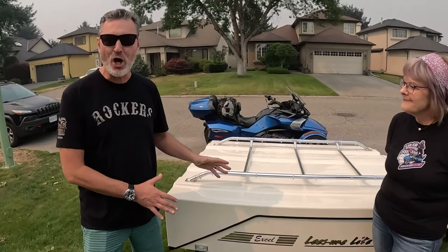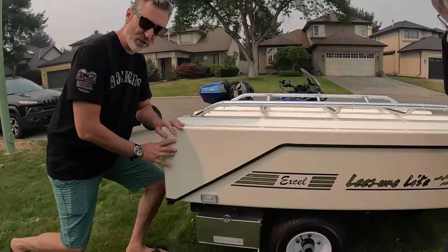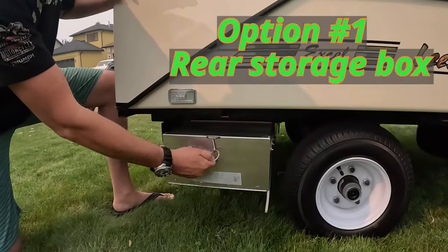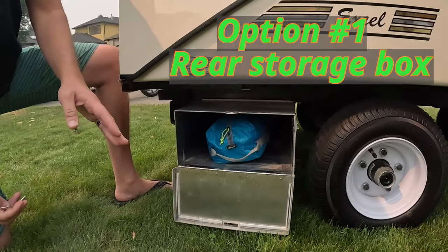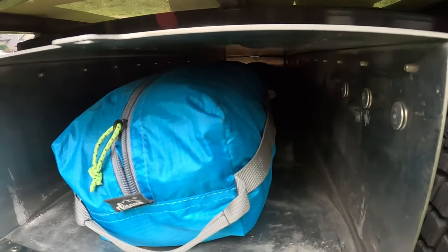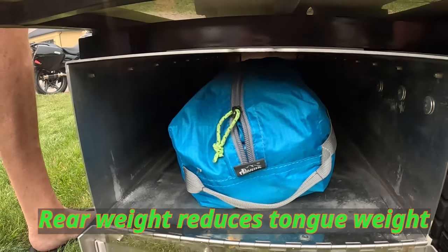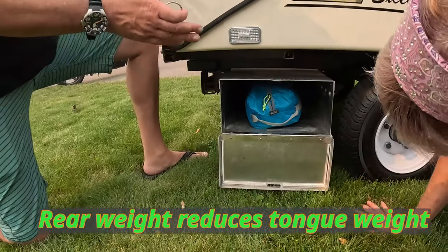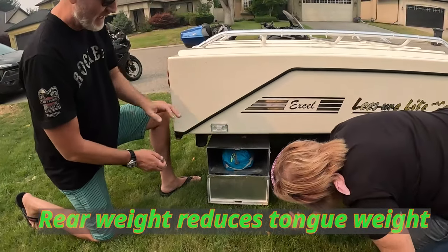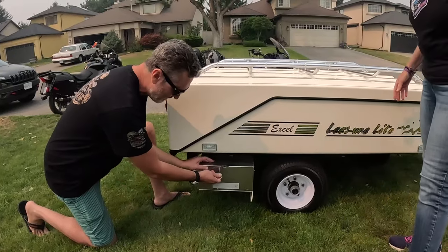I'm going to start showing the main options of this unit. The first one is the rear storage box — as you can see, you can put a lot of stuff in it. I have my hammock, my power cords, a camping chair. That's usually where I put most of the weight. You want to keep the back of the unit as heavy as possible to reduce tongue weight, and it's about four feet wide going all the way across.